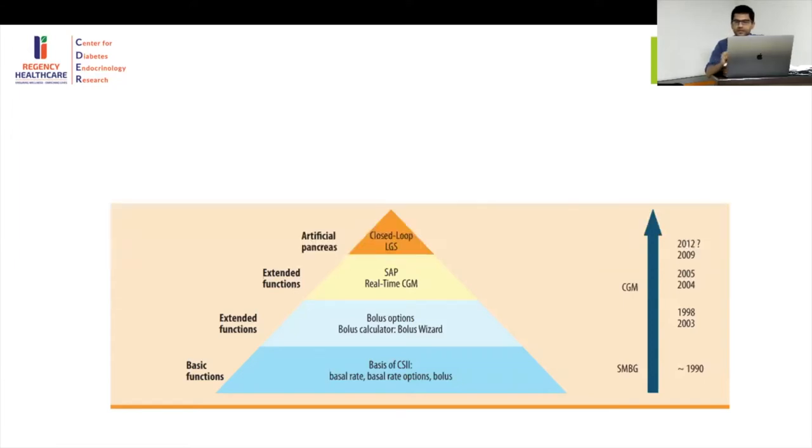Finally, the last stage we aim to achieve is the actual artificial pancreas — that is, a complete closed loop — where everything is not in our hands and the entire AI or software takes care of it, with LGS, the low glucose suspend.